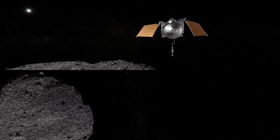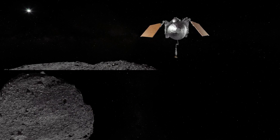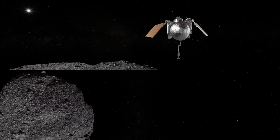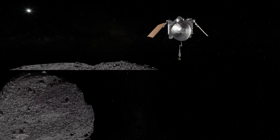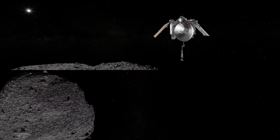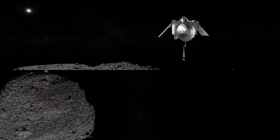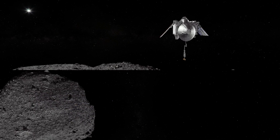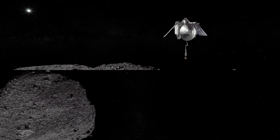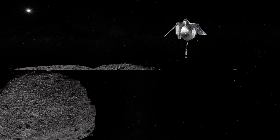Right now, you are watching OSIRIS-REx preparing for its descent to Sample Site Nightingale, a dark crater near Bennu's north pole that you can see below you now. Site Nightingale is one of the only areas on Bennu that holds enough fine-grained material for the spacecraft to safely access. The crater is only 66 feet in diameter, or about the size of a tennis court. The Nightingale site itself is only 26 feet wide, nearly the width of three parking spaces.